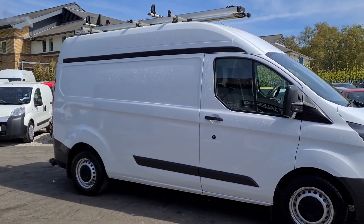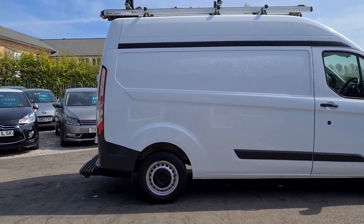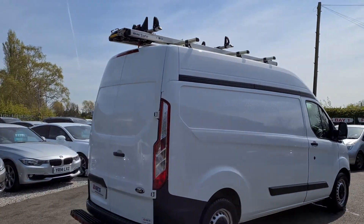Hello and welcome to Gel Vans. I'm going to give you a quick walk around. It's a Ford Transit 2015, long wheelbase, high roof, L2 H2.